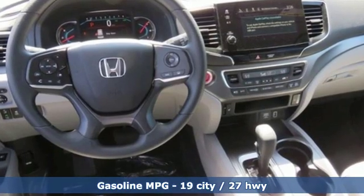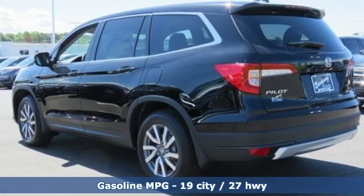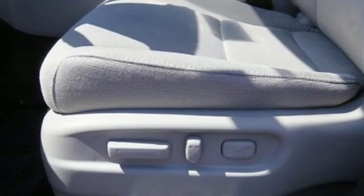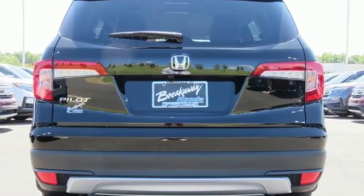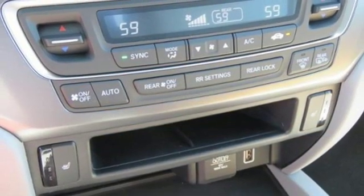Streaming audio, power heated mirrors, dual zone climate control, configurable instrument gauges, doors and push button start proximity key, front heated bucket seats, automatic transmission, aluminum wheels, gas pressurized shocks and V6 engine.